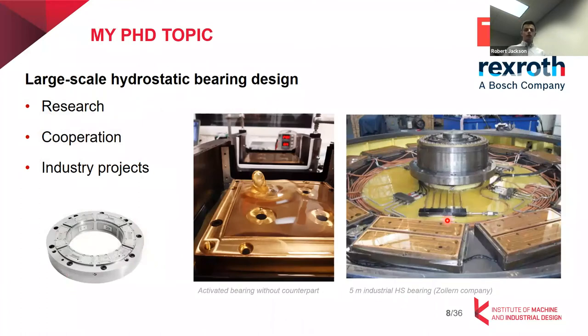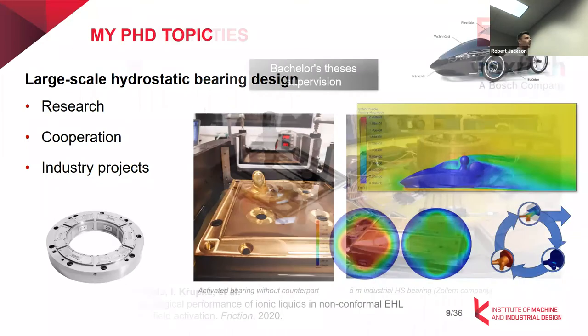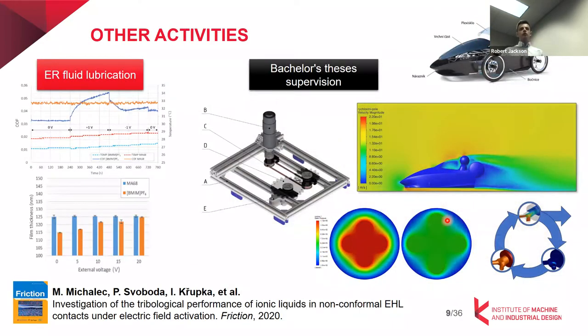My PhD topic is directly related to hydrostatic bearings — more specifically, large-scale hydrostatic bearings. I chose this topic because I wanted to work in research but also with industry, and this was a good compromise to gain knowledge in both areas. My other activities mostly covered in my master studies were elastohydrodynamics with electrosensitive fluids — the so-called electrorheological fluids — where we tried to modify the friction and film thickness of ionic liquids using electric field. We published some results in Friction in 2020.